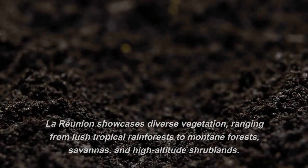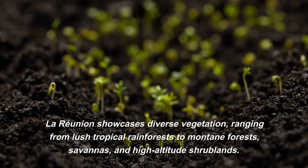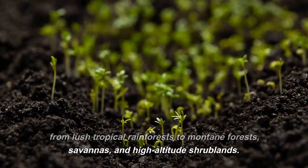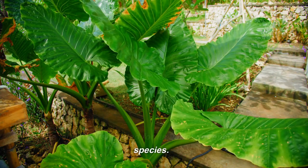Vegetation: La Reunion showcases diverse vegetation, ranging from lush tropical rainforests to montane forests, savannas, and high-altitude shrublands. The island is renowned for its variety of endemic plant species.